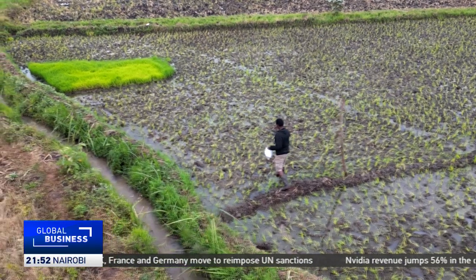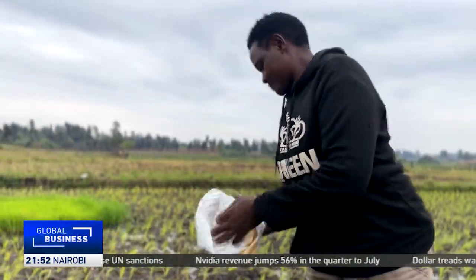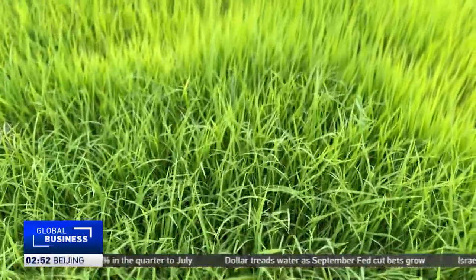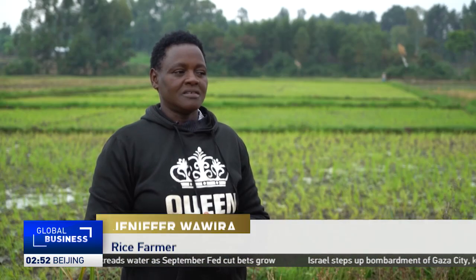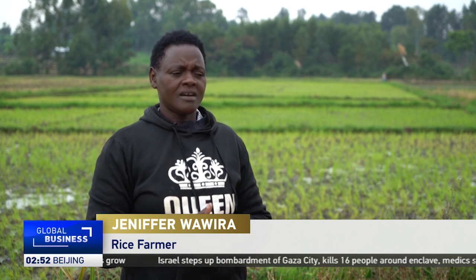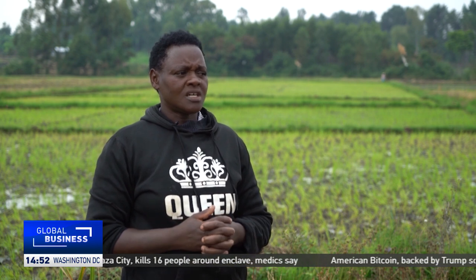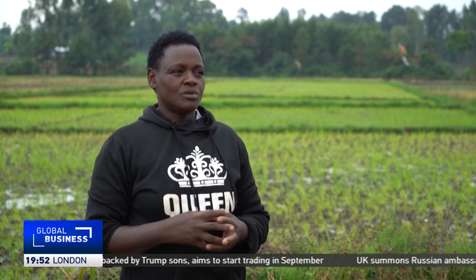Back on the farms, the biochar gives smallholder farmers like Jennifer Wawira healthier crops and better yields. She says: I have been a farmer for over a decade and struggled with soil acidity for many years despite using various fertilizers, with little improvement. One day I met a young person involved in biochar fertilizer production, which led me to attend a training session. There I discovered the many benefits of this organic fertilizer, and it has since transformed my approach to farming.